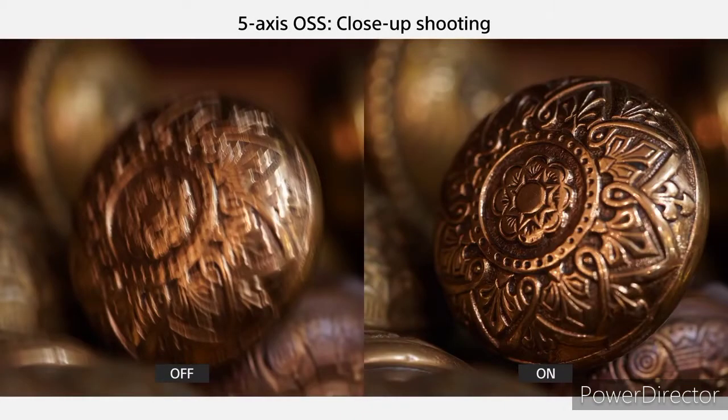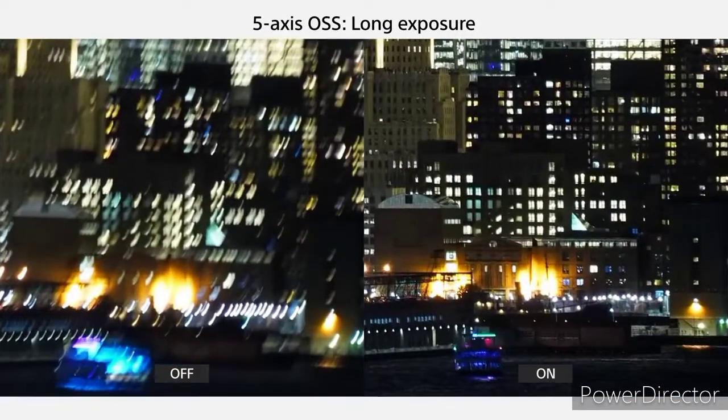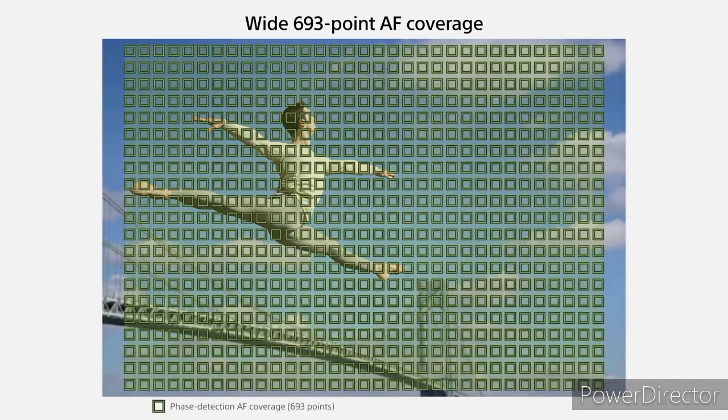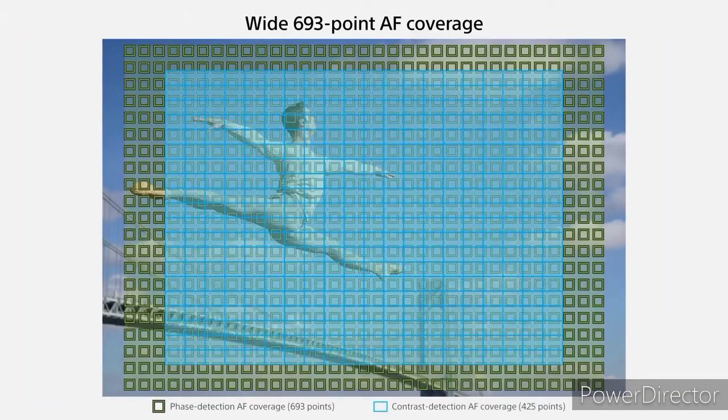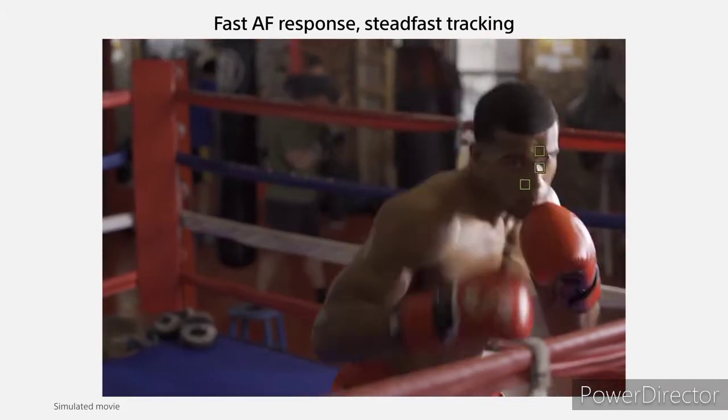A new version of the 24.2-megapixel Exmor R sensor, now featuring a back-illuminated structure, is combined with the latest BIONZ image processing engine and front-end LSI. This combination achieves a data readout speed that is two times faster and data processing capability that is 1.8 times higher.